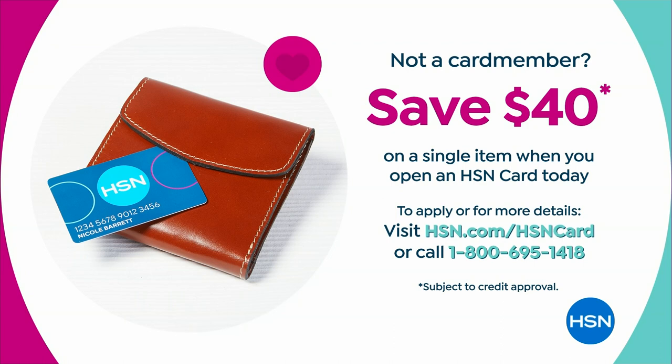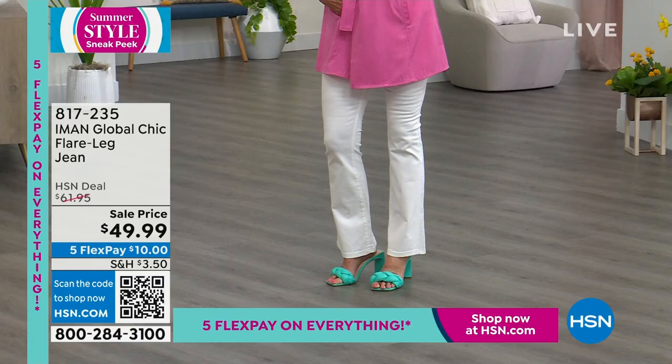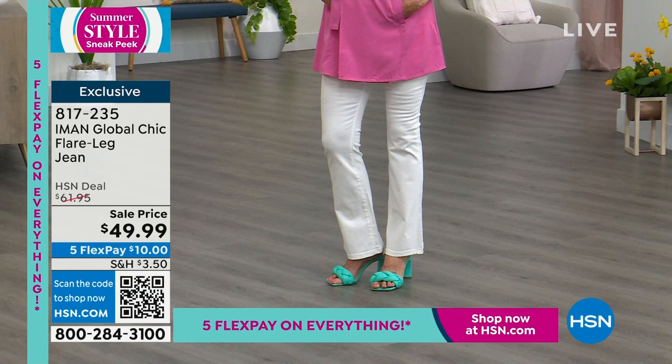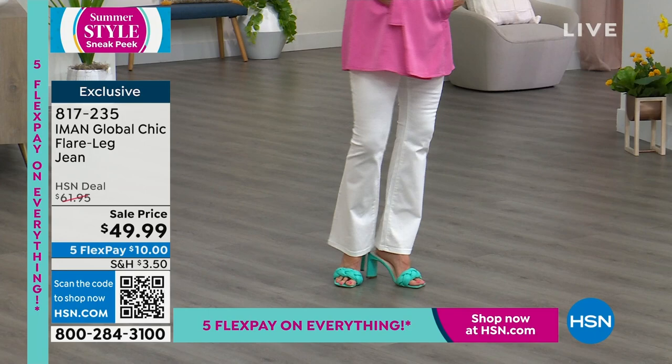Here is the chic flare jean. We have it for you in white, petite, average, and tall, as well as in light wash or medium wash. Get your white denim now because it's $10 to get home. Sizes 2 through 24 women's. It's your classic five pocket with great stretch and a subtle slub texture.